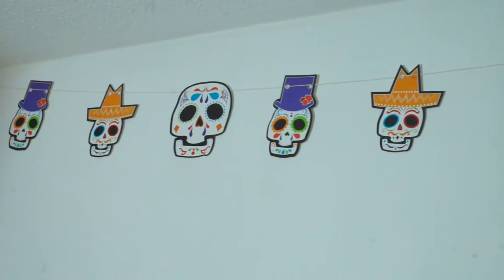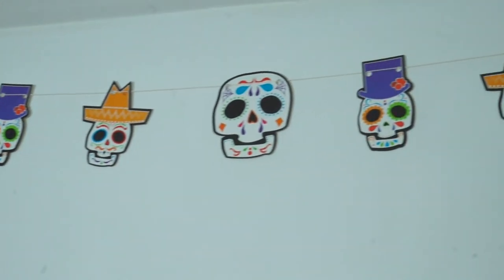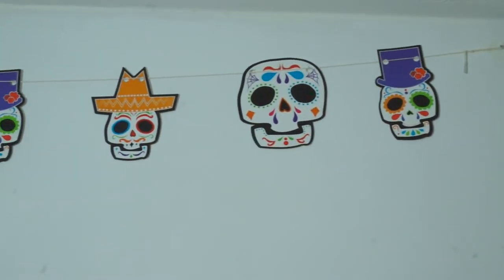I also got this banner of Day of the Dead inspired skulls, and this is in my bedroom. I got this from Poundland, so it was £1. I basically got it because my boyfriend has this fascination with Day of the Dead and Mexico — we watched Coco twice in the cinema. So I thought as a little surprise I would buy him this little banner, which he seems to really like.